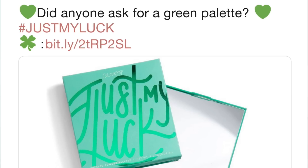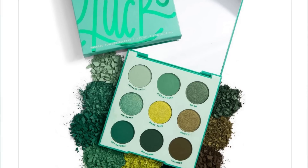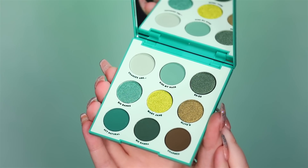On March 6th, ColourPop tweeted: 'Did anyone ask for a green palette?' No, ColourPop, nobody did. So ColourPop was like, we're coming out with a green palette, and literally everyone on Twitter was like 'Nikki Tutorials.' And here we are today. I have the ColourPop Just My Luck palette right here — the inside looks very green. This all-green palette is my challenge for the day to see how it goes as a green hater.